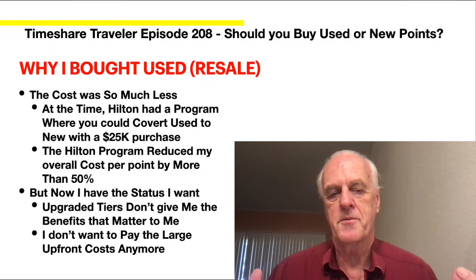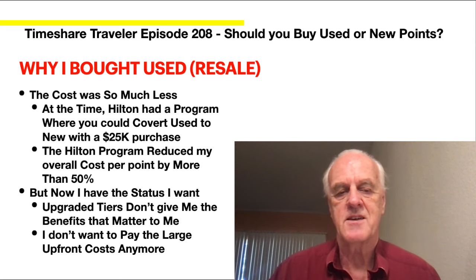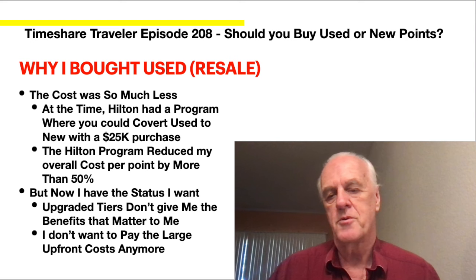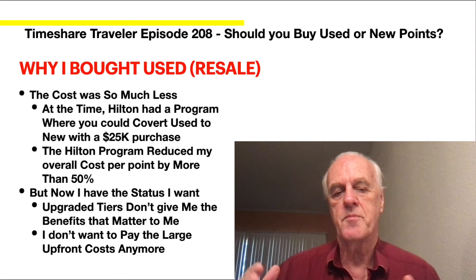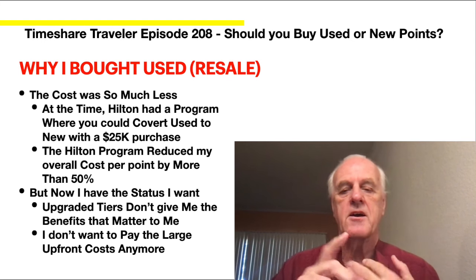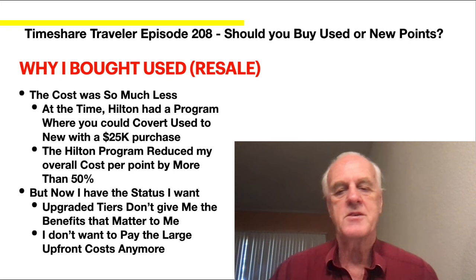Why did I buy resale? It cost much less. At the time, Hilton had a program where you could convert a used resale with a purchase of $25,000. I would buy the VIP, buy the used at $7,000, then spend $25,000 and they'd bring that $7,000 purchase in. My cost ended up under $2 a point instead of about $4 — so I saved more than half and got all the bonus perks. For me, that was the best of both worlds.